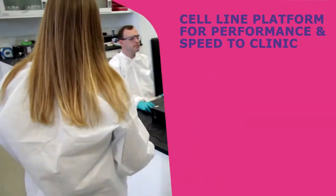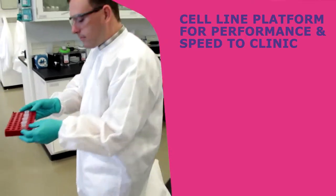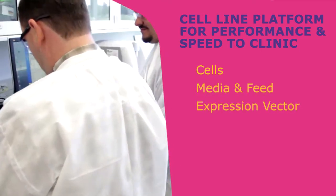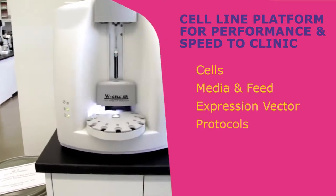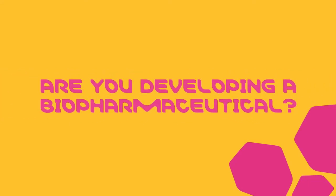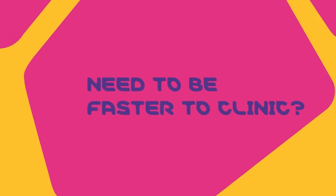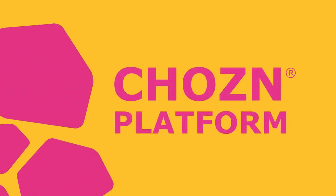Welcome to the SellLine platform that delivers a competitive edge for performance and speed to market. Are you developing a biopharmaceutical that needs to get to market quickly and requires a long-term platform that will deliver solid results without high costs? If any of these needs sound familiar, the chosen platform is for you.